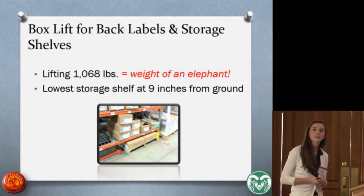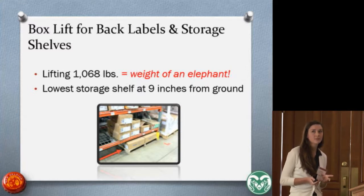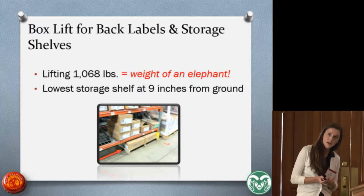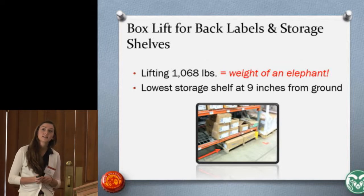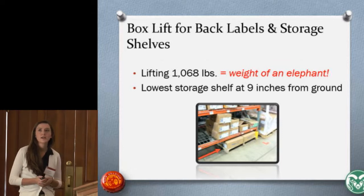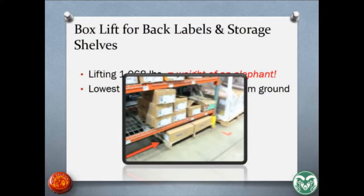For the back label station, storage was about 25 feet away, so workers had to carry the boxes to the labeling machine. The storage was not well organized — boxes were stored underneath storage shelves as well as on the very bottom shelf. These boxes weighed 29 pounds, the lowest shelf was nine inches from the ground, and workers were lifting over a thousand pounds during a 12-hour shift — nearly the weight of an elephant. The boxes were also very difficult to pull out, creating significant horizontal distance in the lift.